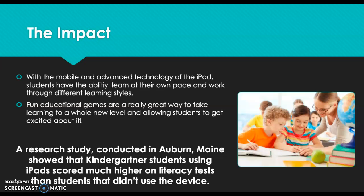A research study conducted in Auburn, Maine showed that kindergarten students using iPads scored much higher on literacy tests than students who did not use the device. So not only for older students, but kindergartners also show much improvement on tests while using iPads versus those who did not. It is a great way for both younger and older students to get their educational needs met within the classroom.